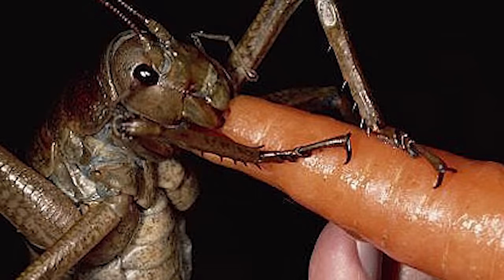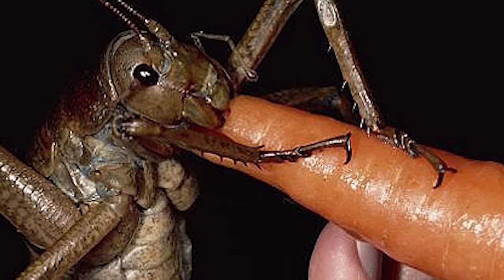Apparently it wasn't just a one-time image that got popular — it's common to feed these giant bugs whole carrots.